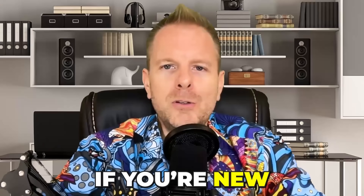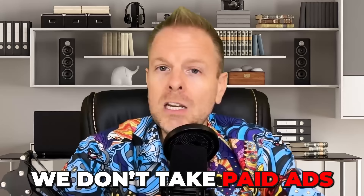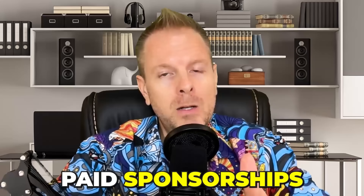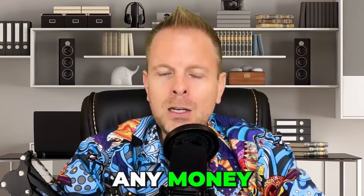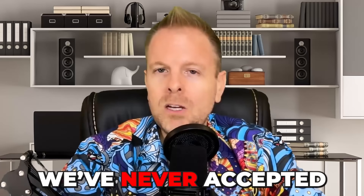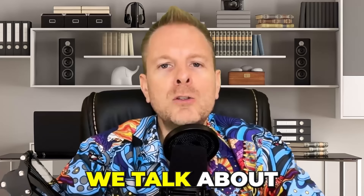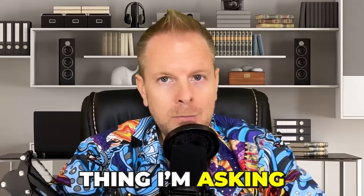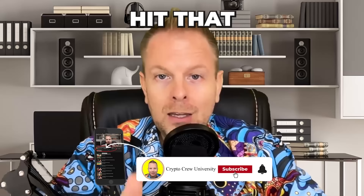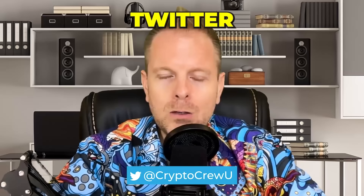Welcome in. If you're new, my name is Steve. On this channel, we talk about just the facts in the charts. We don't take paid ads, we don't take paid sponsorships, there are no paid affiliate links down below. We've never accepted any money to promote any coin or any crypto product. We talk about just the facts in the charts that actually help people. Hit the subscribe button, throw a thumbs up on it, and follow us on Twitter at CryptoCrewU.